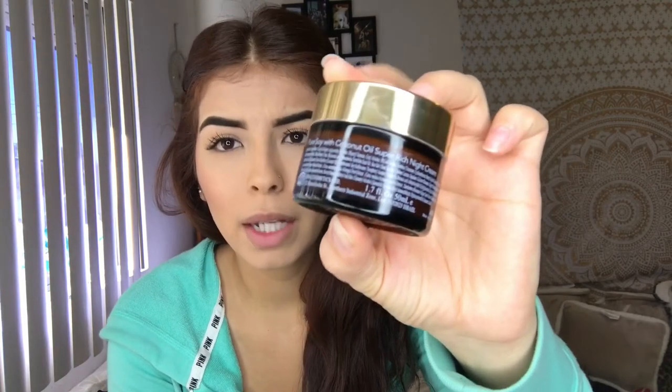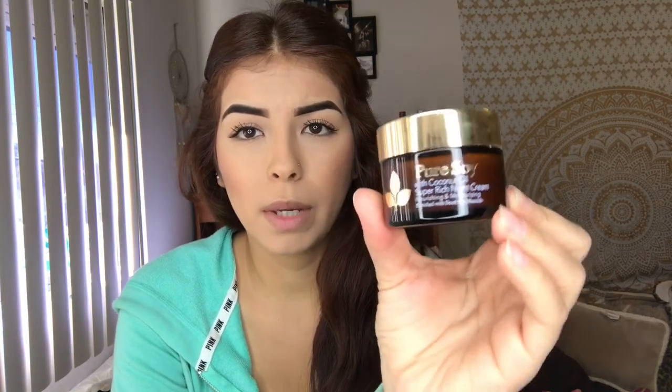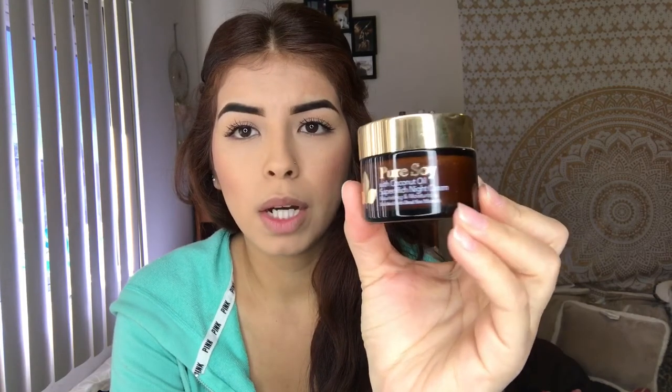As a night moisturizer, my mom bought me this Pure Soil with Coconut Oil Super Rich Night Cream — it's nourishing and moisturizing, rich with Dead Sea minerals. It's really creamy and white, smells really good. After the shower and washing my face, it gives a really nice moisturized — not oily but healthy and rich — feeling. I recommend picking up anything with coconut oil if you have dry skin.